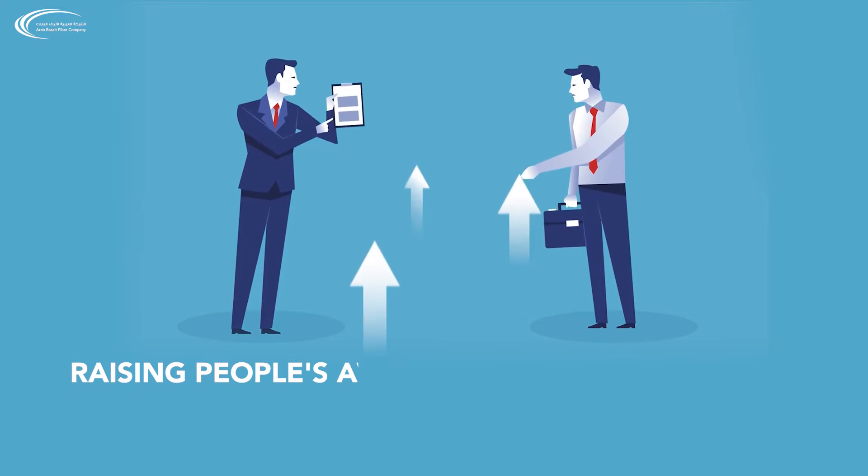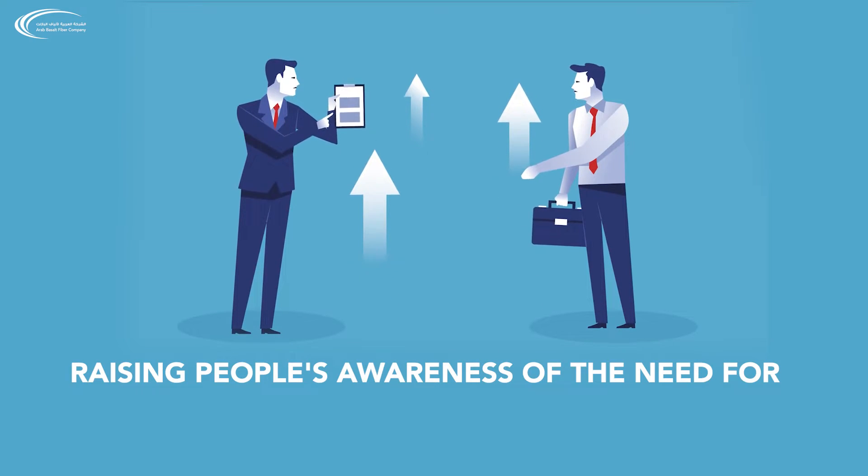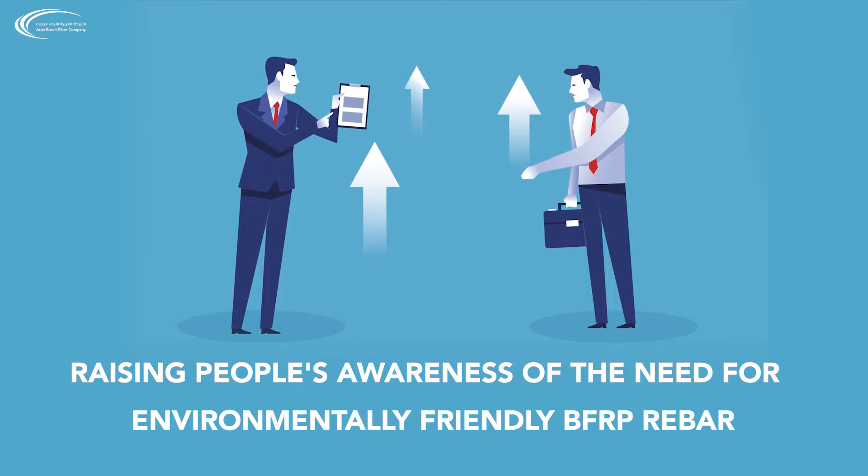In many parts of the world, decision makers have accelerated the process of accreditation, licensing, production, building factories, and raising people's awareness of the need for environmentally friendly BFRP rebar.